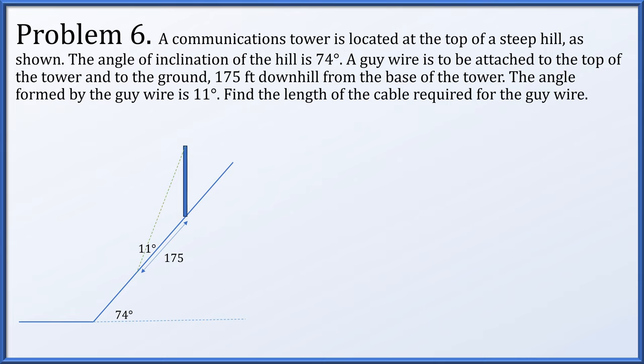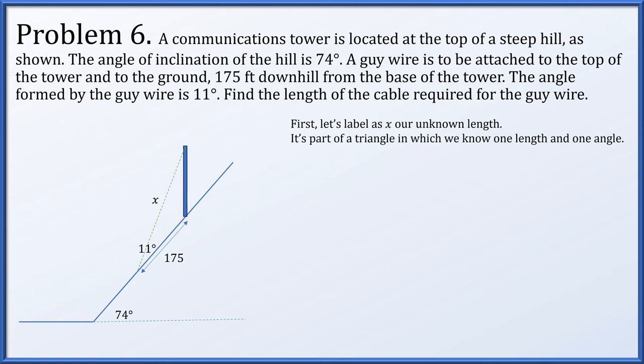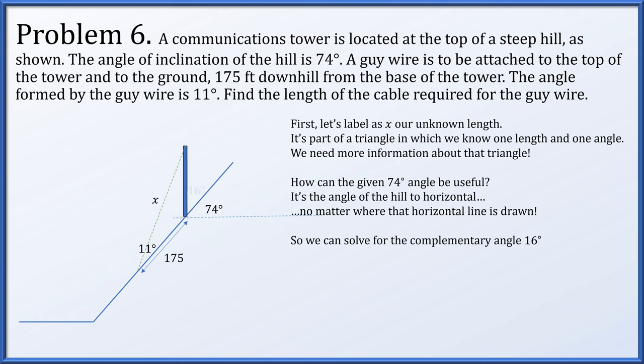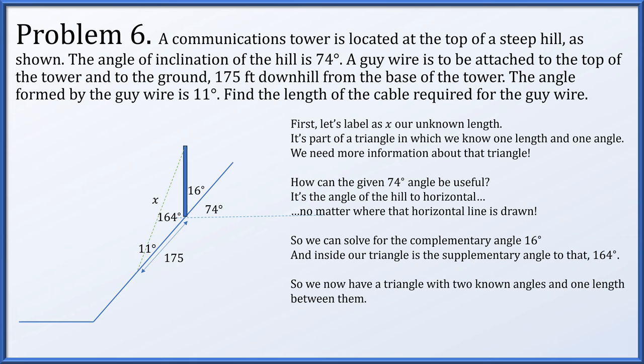Problem 6. A communication tower is at the top of a steep hill with an angle of inclination of 74 degrees. A guy wire attaches to the top of the tower and runs 175 feet downhill from the base of the tower, with the wire forming an angle of 11 degrees. We label the unknown cable length as x. Inside the triangle we know a single angle of 11 degrees and a single length of 175 feet. Using the 74-degree hill angle and a horizontal line, we find a complementary angle of 16 degrees, giving a supplementary interior angle of 164 degrees.